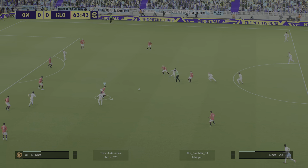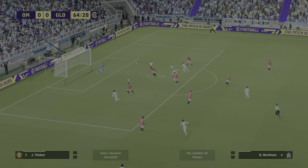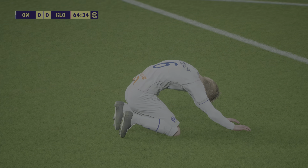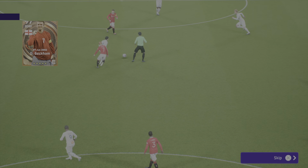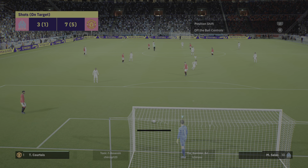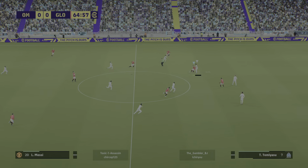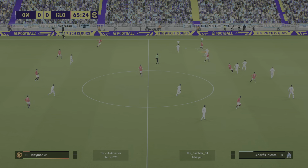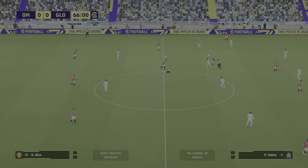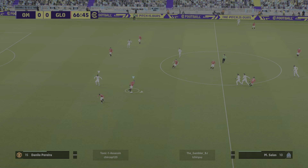And it's Iniesta — Deco — Beckham! And Beckham! And that's caused a worry or two. A more than decent attempt, Peter. Rice — and the danger is cut out. Danilo cuts it out.